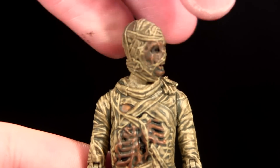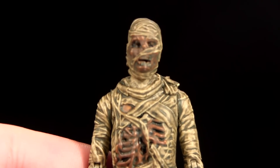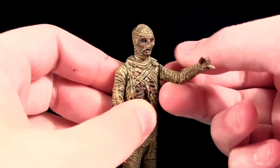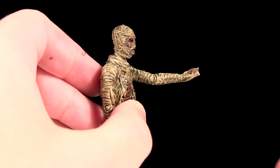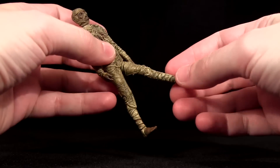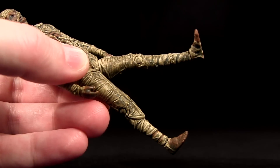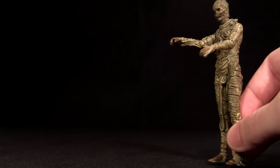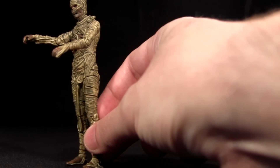Looking at articulation: the head rotates, and a pleasant surprise is it also moves down and up. At the shoulder, the arm does a full rotation. Then a single jointed elbow moves the lower arm to a right angle. At the wrist, the hand rotates. For the hips, the legs swivel — unless you want to pose him doing yoga. Single jointed knees, and the feet rotate at the ankle. Certainly not the best articulation, but I was expecting just five points as we've seen from Hasbro at this scale of late. It has enough to get him into an arms-raised pose as he slowly stalks his next victim.